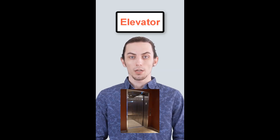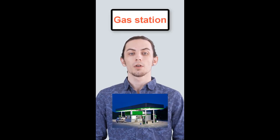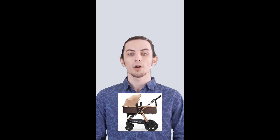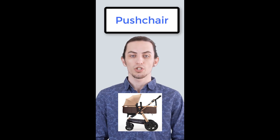In American English, they call it the elevator. In British English, it's the lift. In American English, they call it a gas station. In British English, it's a petrol station. In American English, they call it a stroller. In British English, it's a pram or pushchair.